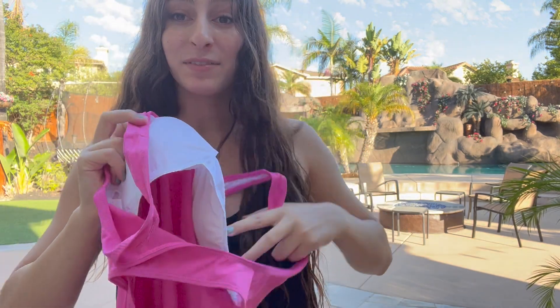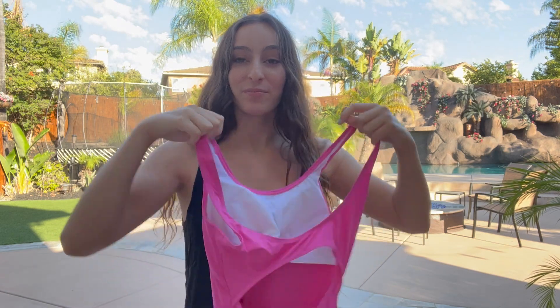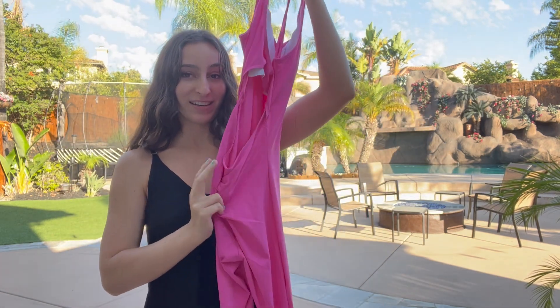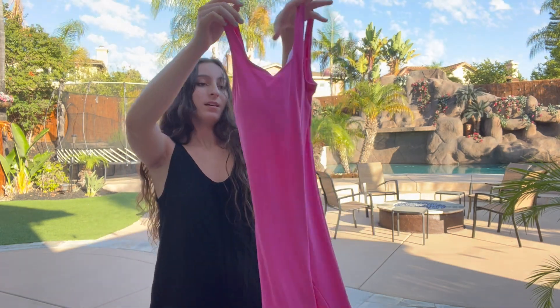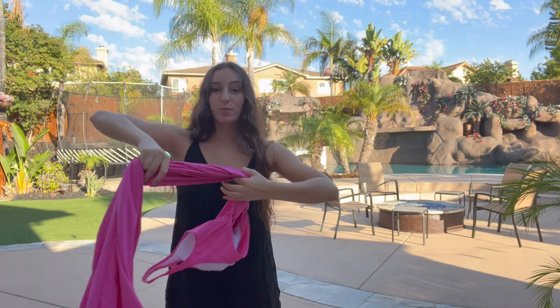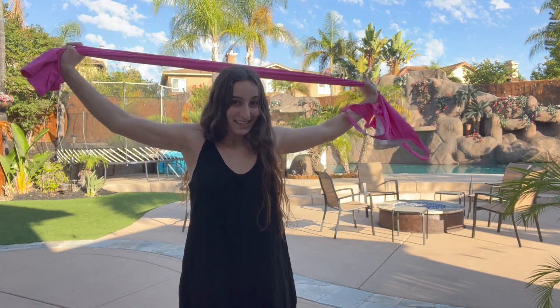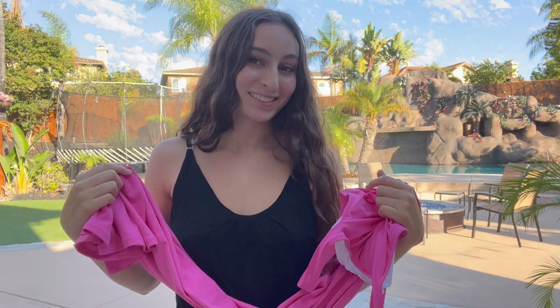It also has bra cups inside, so you don't have to wear a bra with it. It also has this lovely open back, which allows for a very nice fashionable look, as well as super stretch fabric so it'll be comfortable and fit any type of body size. Now I'm gonna put it on and show you what it looks like.